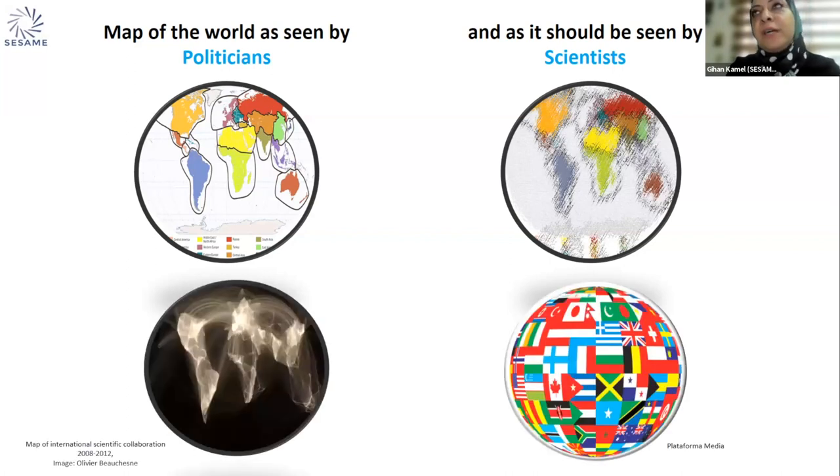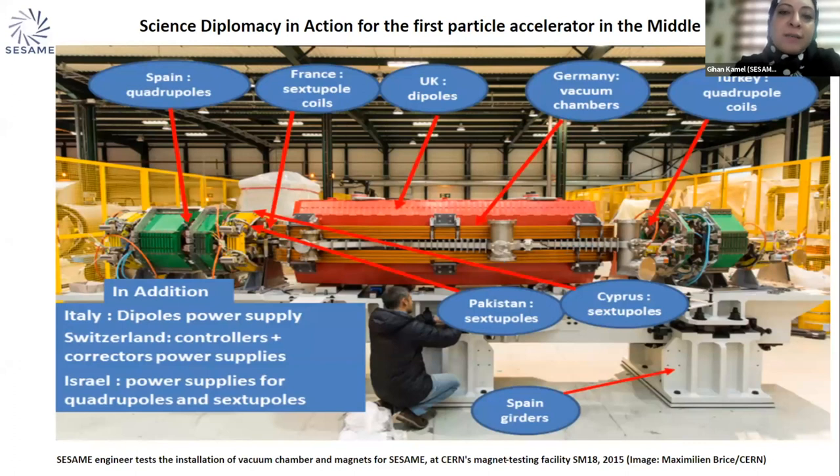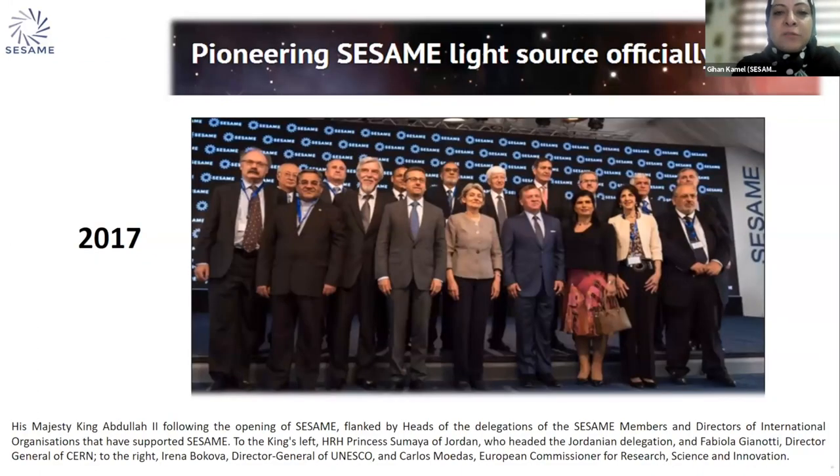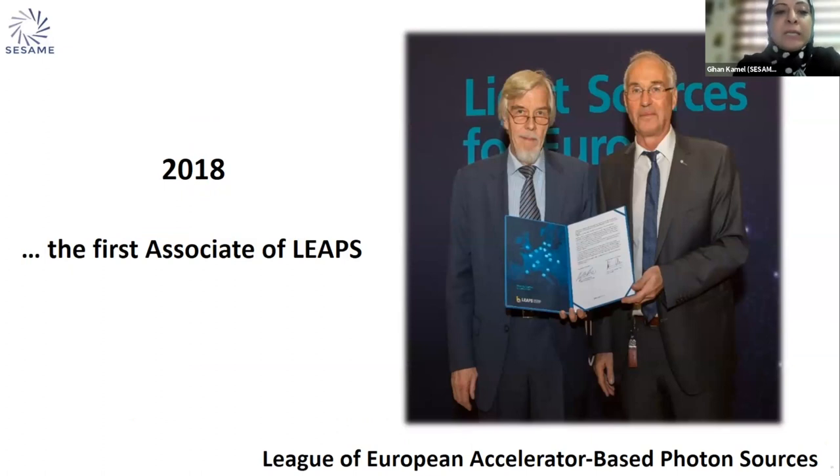These two maps show different kinds of collaborations between scientists from different nationalities and backgrounds. We need to understand that science diplomacy works better in challenging relationships, but it does not work without real scientific exchange. This image shows what we call science diplomacy in SESAME: different countries collaborating regardless of any conflict to build just one cell of the accelerator. In 2017 SESAME was officially inaugurated, and in 2018 we became the first associate of the League of European Accelerator-Based Photon Sources. In 2019, SESAME became the first and only particle accelerator complex fully powered by renewable energy, with generous support from the European Union.